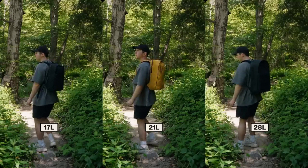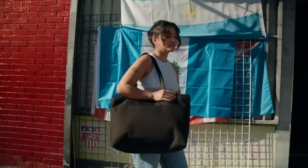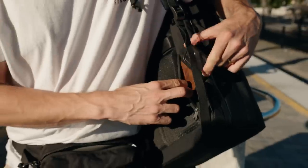28 liter, 21 liter, 17 liter, and there's a tote as well. And best of all, it's not overpriced.